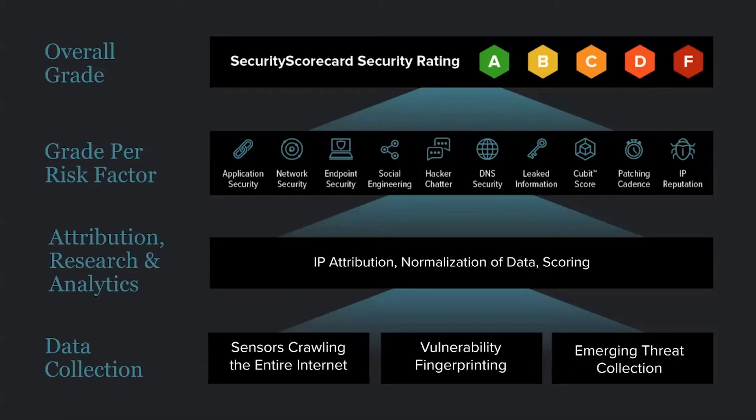Then we roll up the data collected into what we call the 10 threat factors. You'll see them listed here — a lot of them should be familiar: application security, network security, and others. One that may be novel is our CUBIT score, which is a proprietary score containing information about exposed subdomains and similar issues. Each factor gets a score that rolls up into the overall A-through-F grade. These are continuous scores that change over time as we collect more data, so the score may go up or down for threat factors as well as the overall grade.